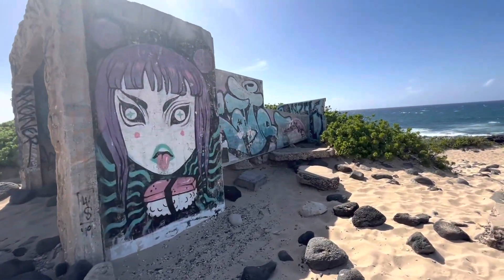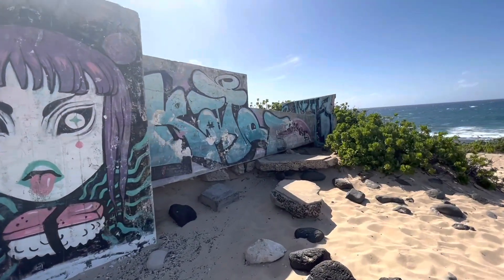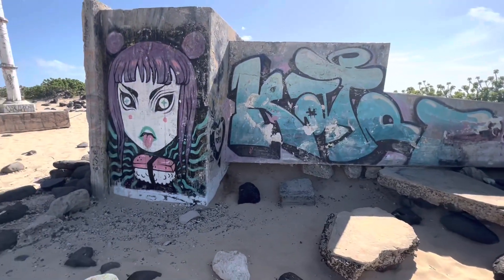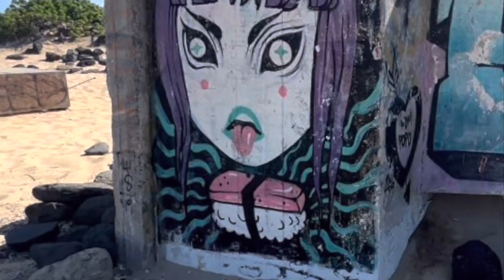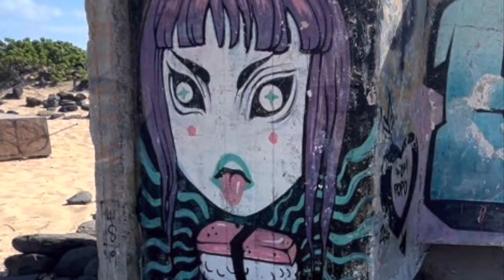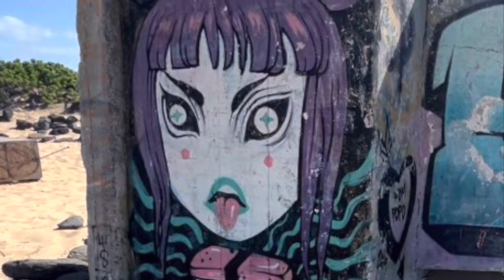This is a pillbox — that's what they call them. It's like an old military thing. And this graffiti on the side — the little thing in front of the girl is what they call a musubi. It's like rice wrapped in seaweed with a piece of spam on top. I thought it was going to be kind of gross, to be honest with you, but it was quite delicious.